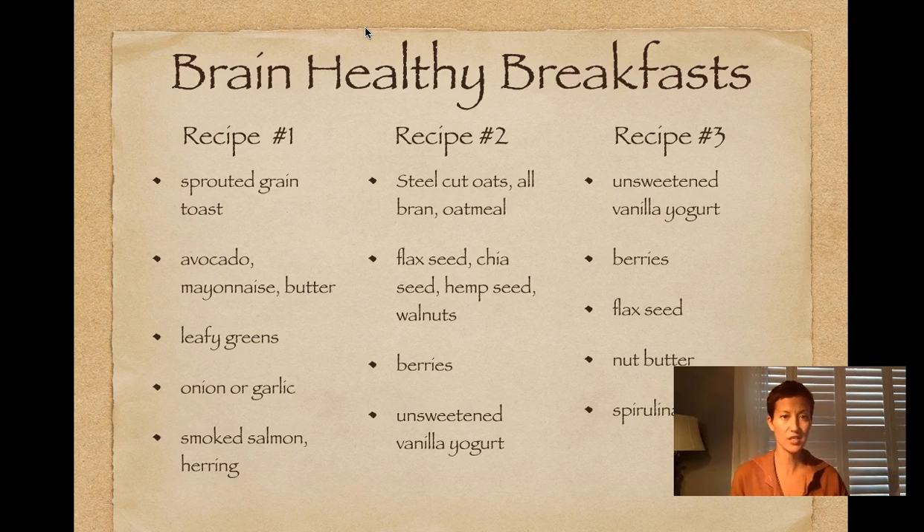Here are some sample ideas for a brain-healthy breakfast. It's really taxing on your body to consume a refined carbohydrate, sugary-based breakfast — that's a very difficult way to start off our day. Most of us were raised eating cereal for breakfast, and many of those are high in sugar and low in fiber. I'd like to get away from that dependency and look at more simple, yet nutrient-dense foods.